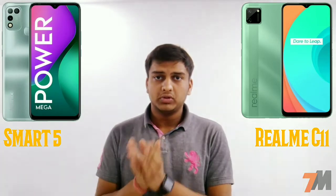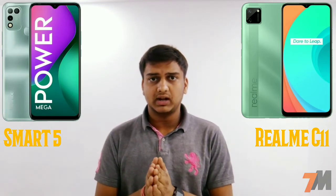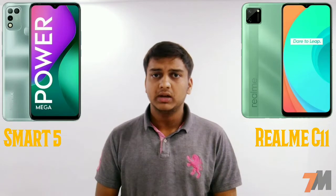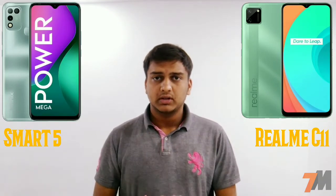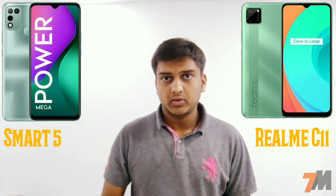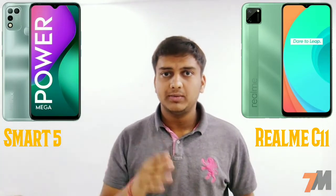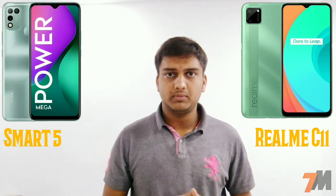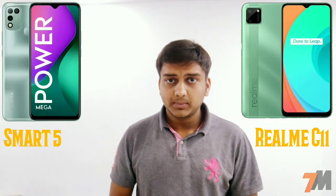Both devices come with the same 2GB RAM and 32GB storage, and the microSD card slot is expandable up to 256GB on both. For the Android version, both the Infinix Smart 5 and Realme C11 come with Android 10 out of the box — the Smart 5 with XOS 7 on top and the C11 with Realme UI. 4G support is available on both devices.